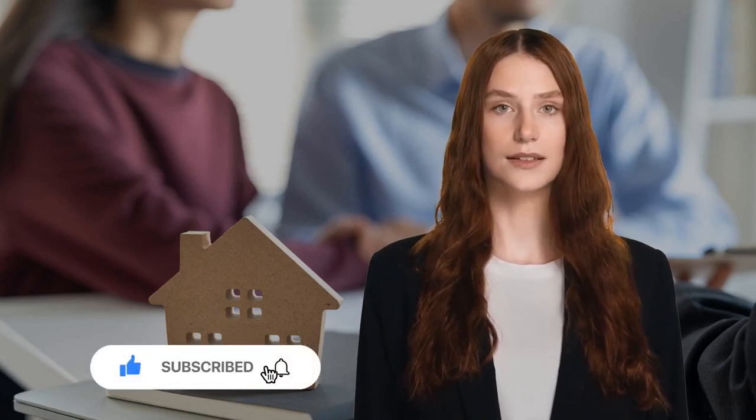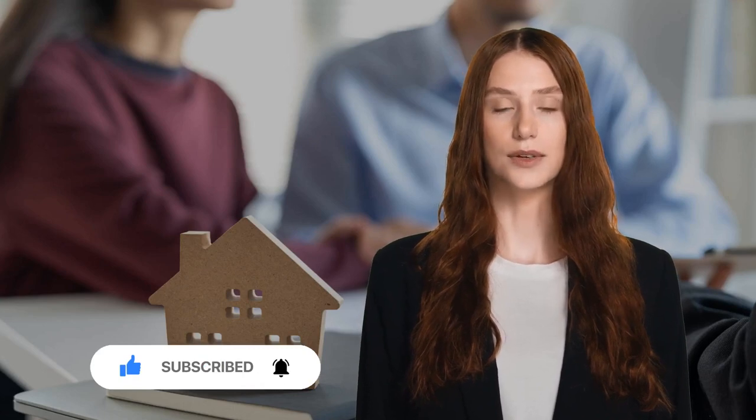Hello, everyone. Welcome back to Rent, Own, Sell, where we cover everything you need to know about renting and making your living experience hassle-free. Today, we have a topic that could potentially save you some serious cash when you're moving in or out of a rental property: prorated rent. So grab a seat, hit that subscribe button, and let's dive into the world of prorated rent.